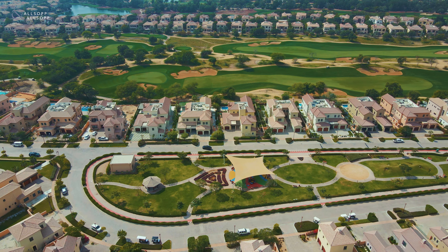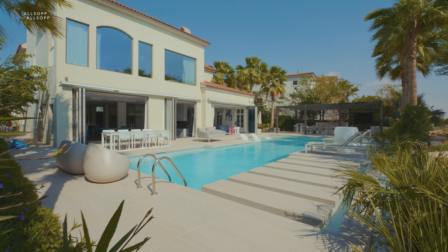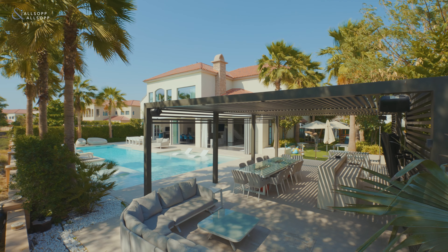We're bringing you this fantastic opportunity on Redwood Avenue, one of the most sought-after streets in Gibraltar Balfour Estates. There are just 53 villas on the street, and this is one of the biggest types, spread over 11,000 square feet on a plot size of 15,500 square feet. Let's take a look.